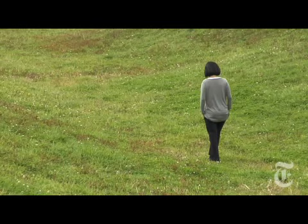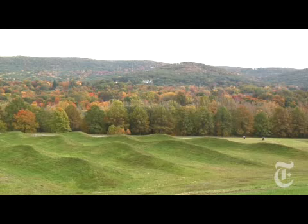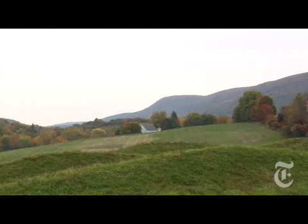Wavefield, her new earthwork project at the Storm King Art Center, is an 11-acre installation that will open to the public next spring. It consists of seven rows of undulating hills shaped like ocean waves, cradled in a gently sloping valley. I often work in series, and this will be the third and last of works called The Wavefields, which take what you think of as an identifiable imagery.